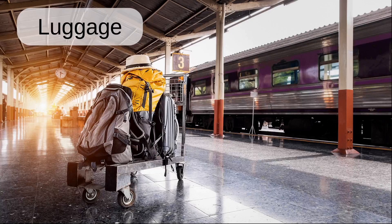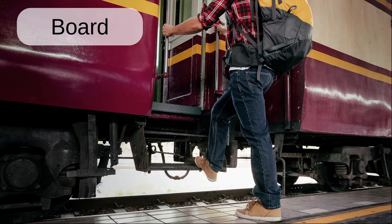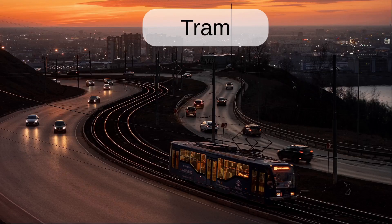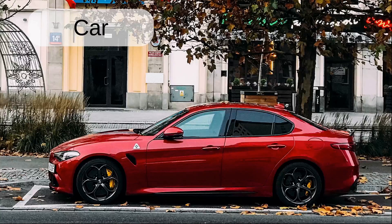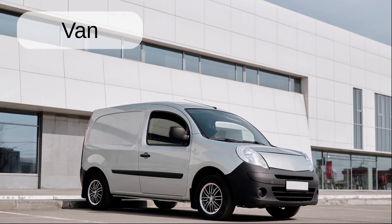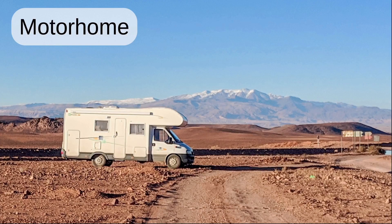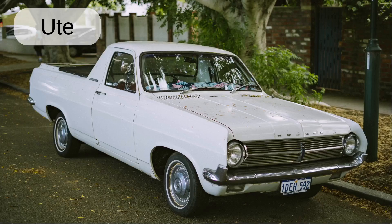Luggage. Arrive. Board. Subway. Tram. Train. Streetcars. Car. Driving. Van. Lorry. Motorhome. Truck. Ute.